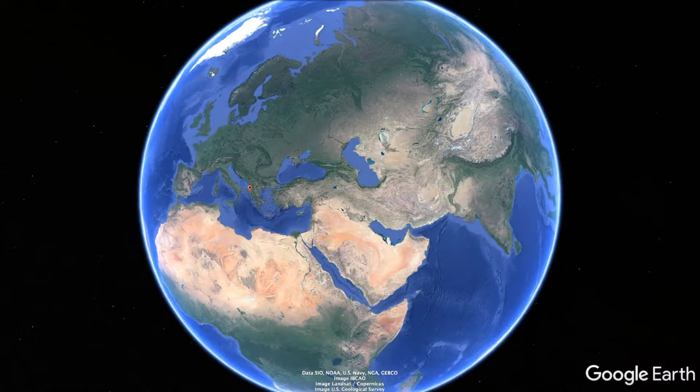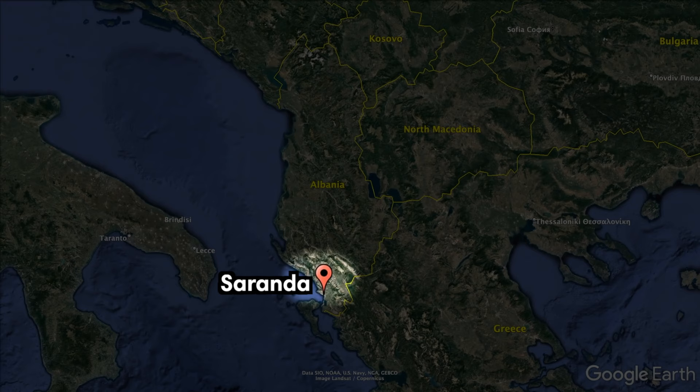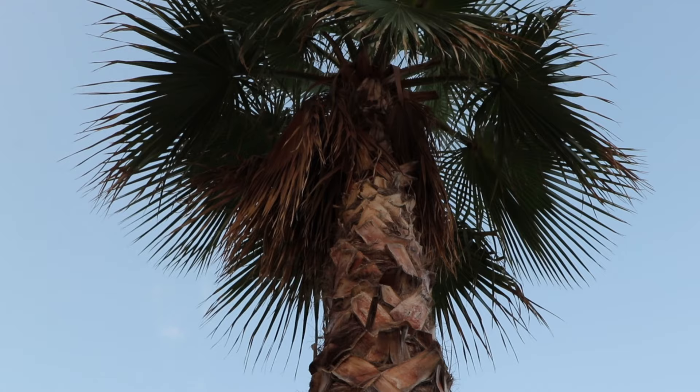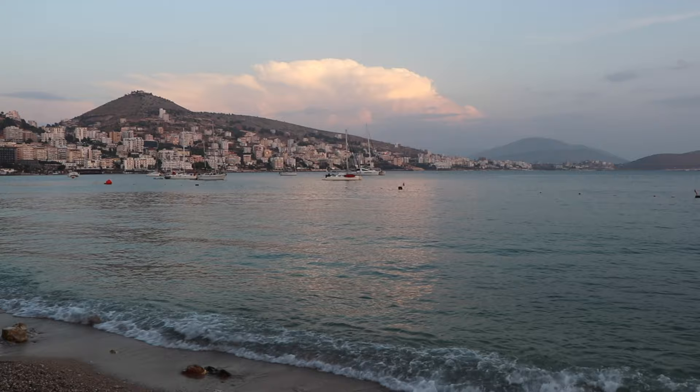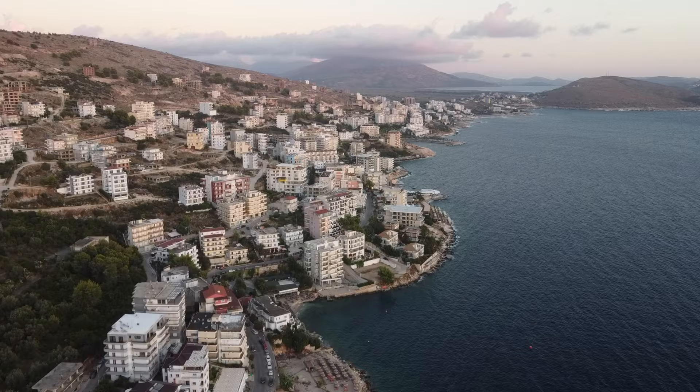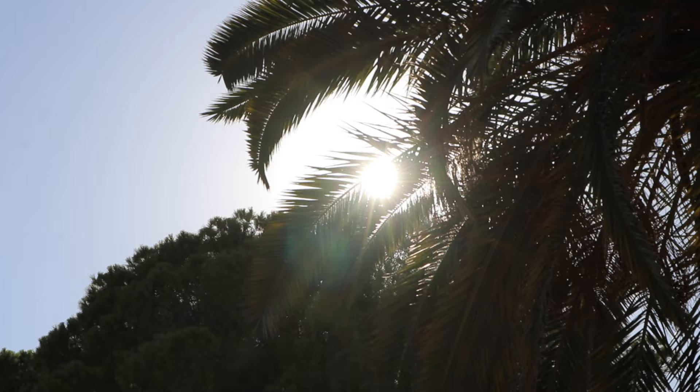Saranda is a coastal town on the Albanian Riviera along the Ionian Sea. It's the largest city in southern Albania and only a 30-minute ferry ride from the popular Greek island of Corfu. In recent years, Saranda has become a popular tourist destination thanks to its easy access, affordability, and strategic location to discover other beaches and historic sites from. The city itself is very lively, with tons of entertainment options throughout the day and the night.